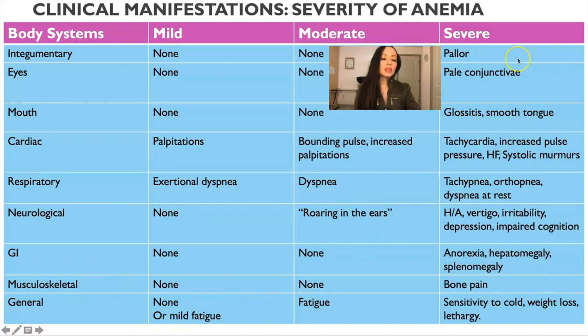With severe anemia, they're going to have pallor, pale conjunctiva — where you pull down on the eyes and see it's almost white. With the mouth, they're going to have an inflamed, smooth, large tongue that's tender. Cardiac symptoms include tachycardia, increased pulse pressure, and it may lead to heart failure and systolic murmurs. Respiratory symptoms include rapid breathing, orthopnea — positional dyspnea when laying down — and dyspnea at rest.